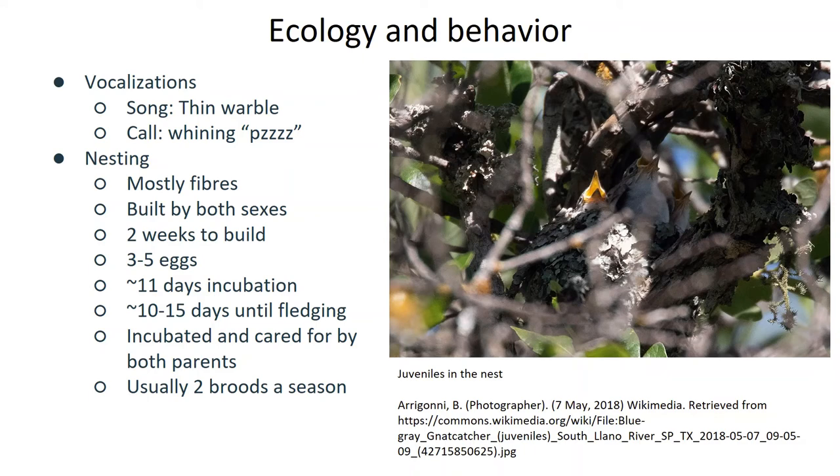The chicks then hatch 11 to 15 days later and are cared for by both parents. The young then leave the nest around another 10 to 15 days after that. Since they typically start nesting around April, which is fairly early, a pair of gnatcatchers will typically have two broods in a season.